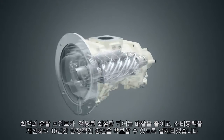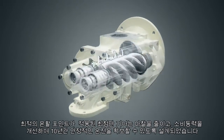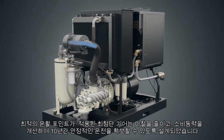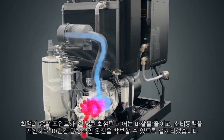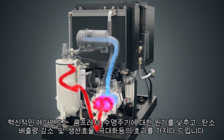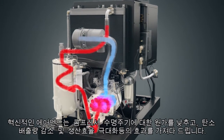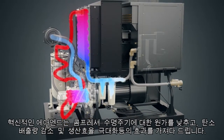Advanced gear design combined with strategically positioned lubrication points lessen friction to improve power management and is designed to deliver 10 years of reliable operation. The result is a superior air end that can lower your lifecycle costs, reduce your carbon footprint and increase your productivity.